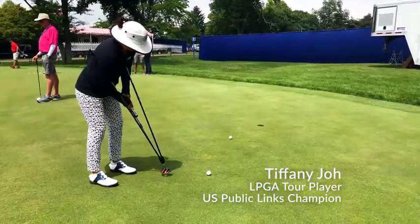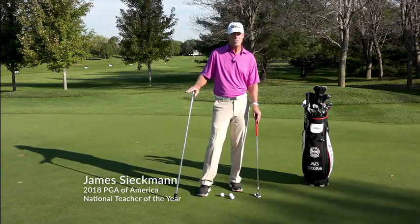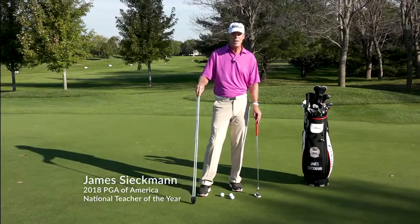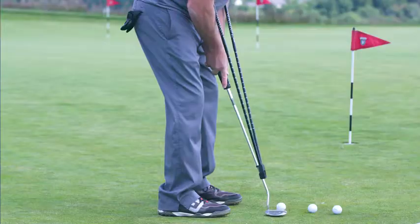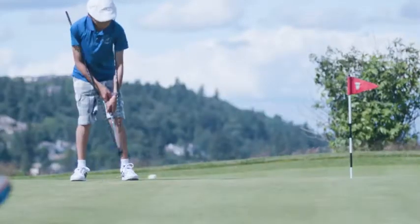Hi, I'm Tiffany Joe. I play on the LPGA, and I use the TPM daily in my practice routine. If you're not making putts, and you don't know what to do or feel, then the TPM by Ixia Sports is for you. Anyone using TPM, regardless of age or skill level, will see rapid results.